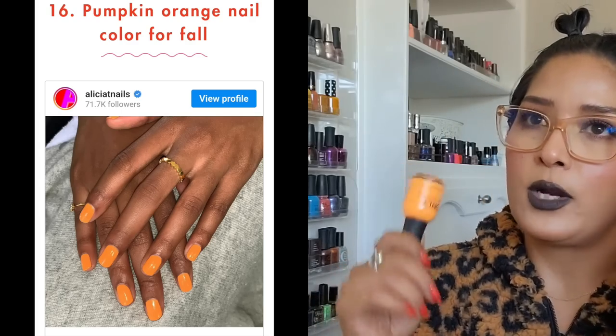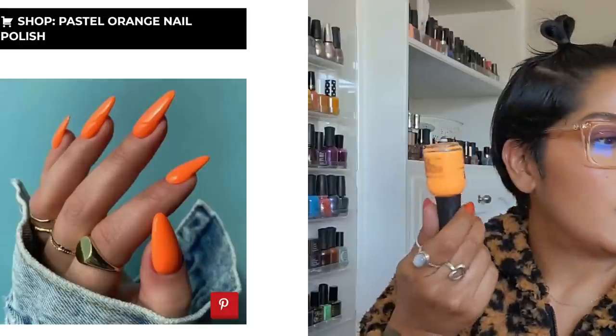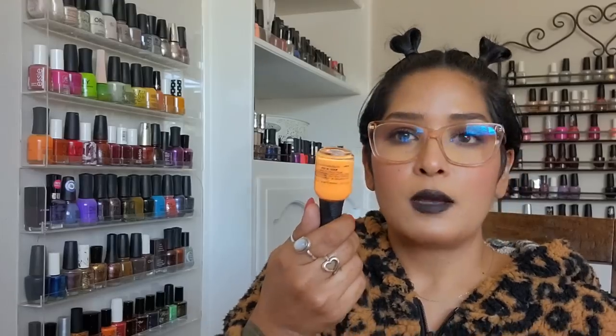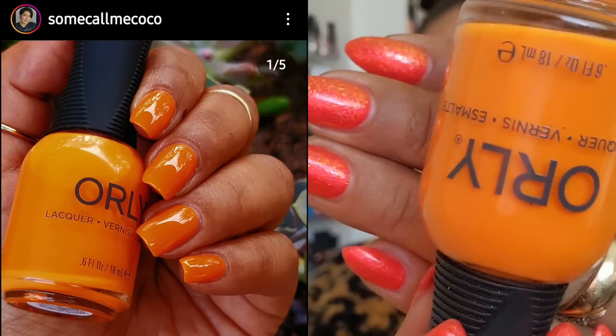I brought out 'Tangerine Dream' from Orly — a very bright, almost fruit-orange color. This type of orange is trending right now and it's a cream. I'll try to put up screenshots of trending colors from magazine blogs so you can get an idea. Then 'Lion's Ear' from last year's fall collection — a marigold-type orange.